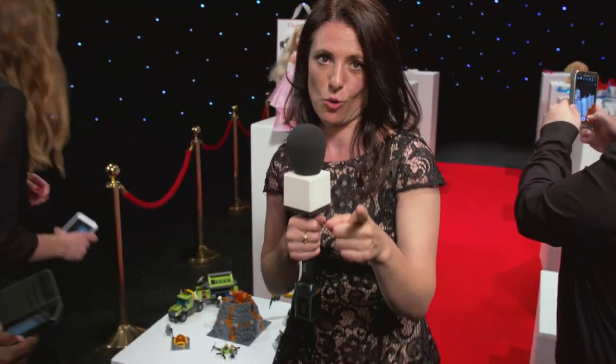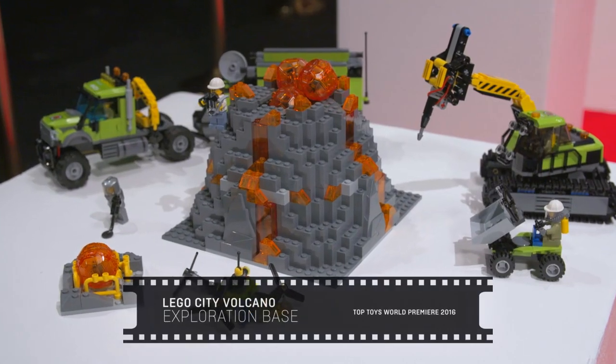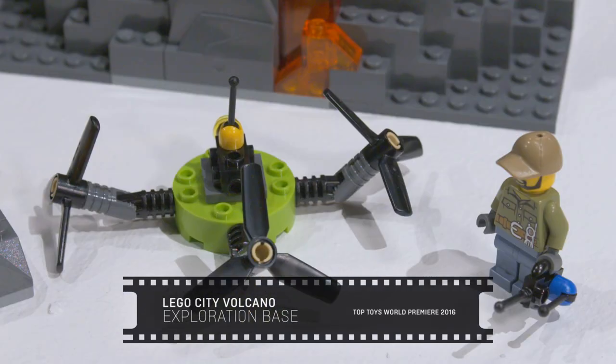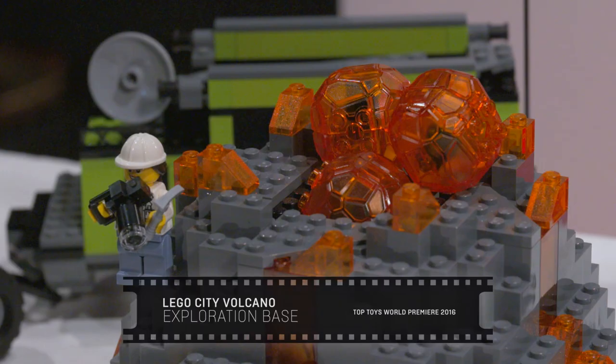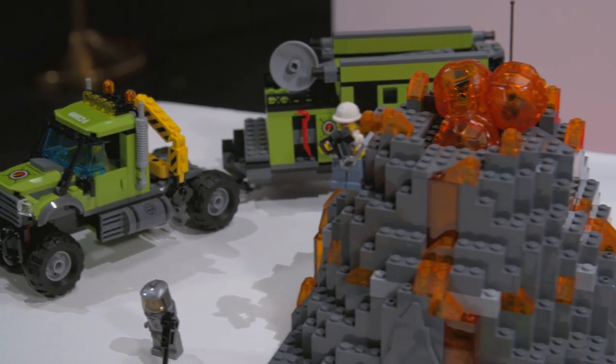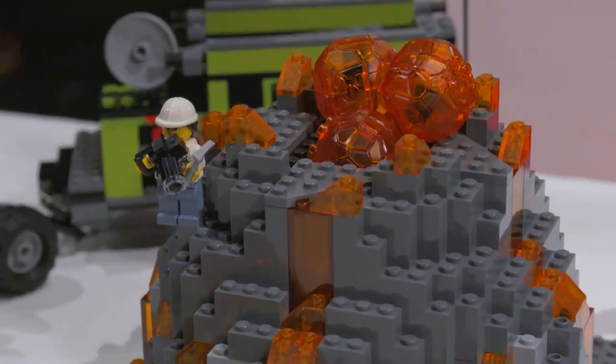The first toy to make the shortlist on the nominations is this. It's the Lego City Volcano and this year you can do some serious scientific work and you've also got explorers uncovering new information. But of course it's a volcano, so you take your chances because at any moment this could erupt.